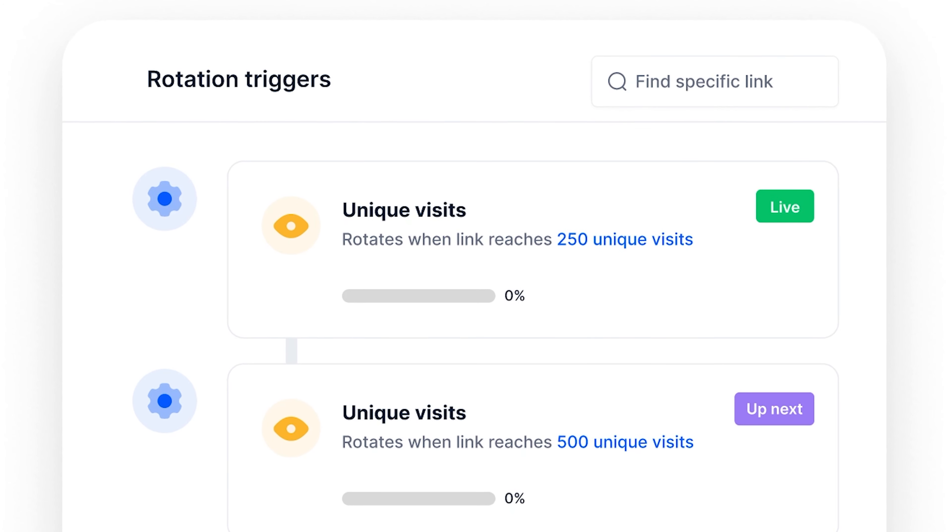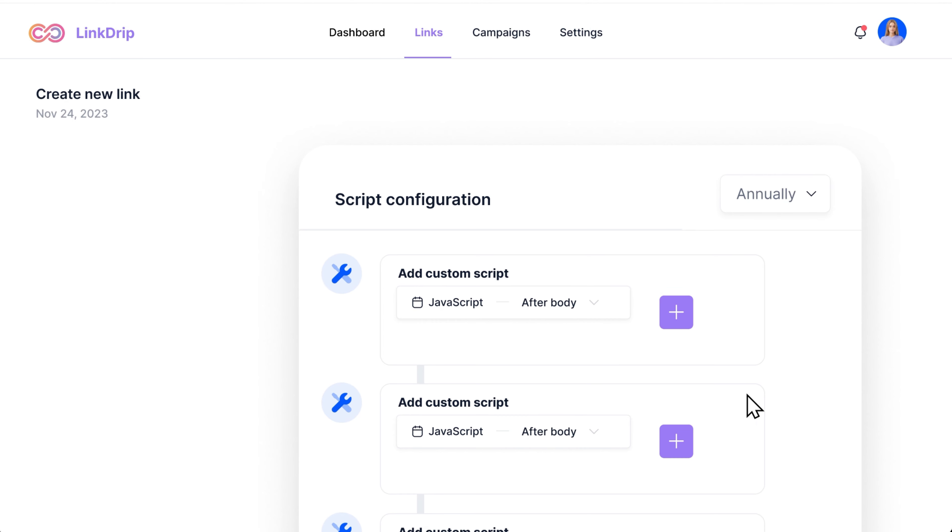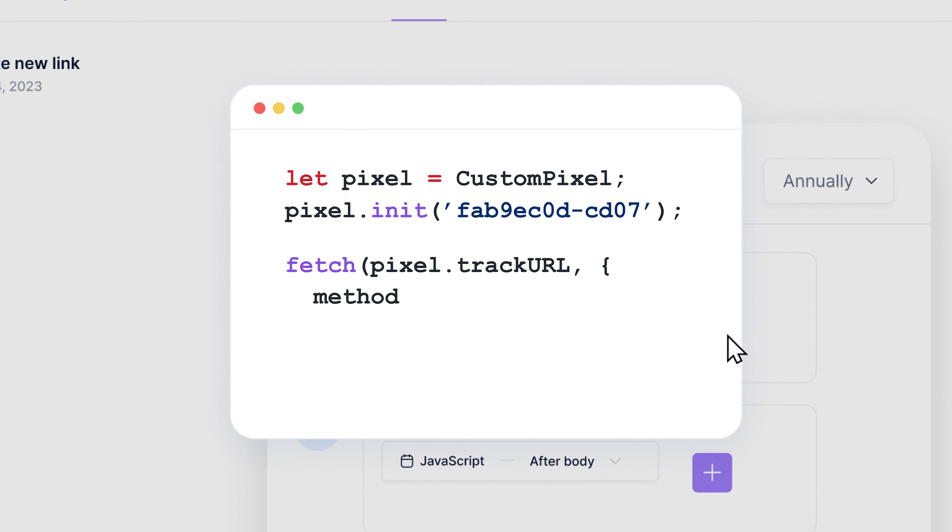We even allow you to add your own custom scripts, which will be safely injected and executed in the browser just before the redirect.